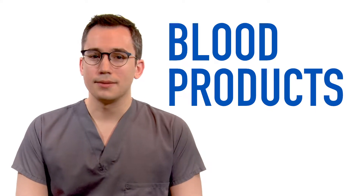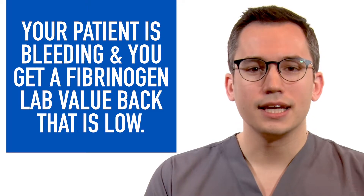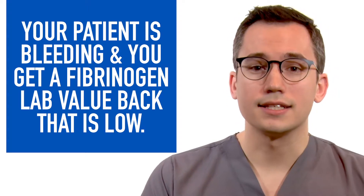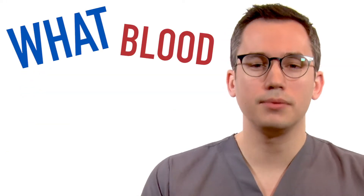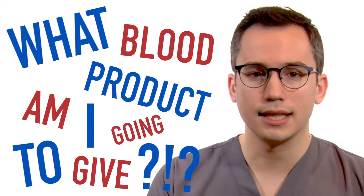Before I get to that blood product, let me give you a situation. Your patient is bleeding and you get a lab value back — a fibrinogen lab value — that's low. And you're like, what blood product am I going to give that's going to replete this lab value? What's the answer to that?